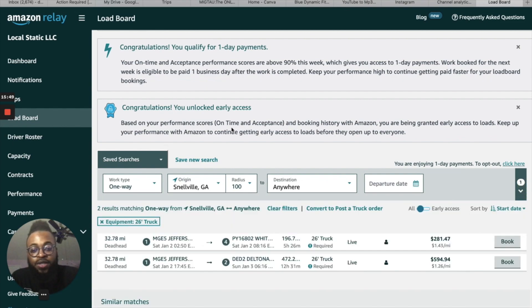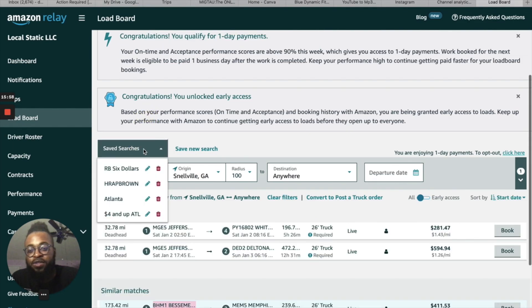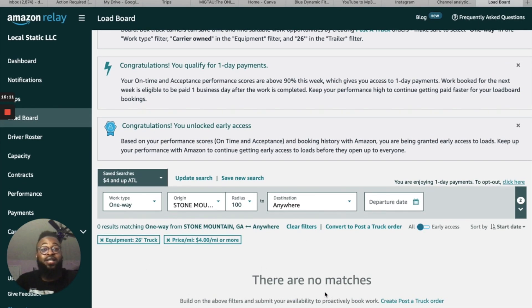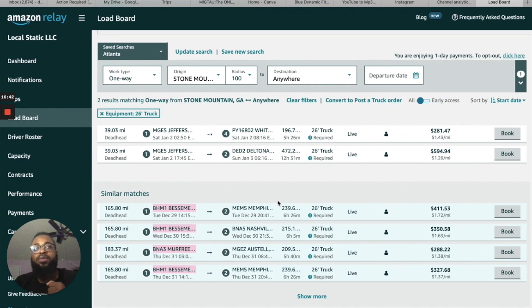Instead of entering filters every single time, you can create a saved search. I have one for Atlanta 26-foot box trucks and one for $4 and up — so whenever a load comes in at $4 and up I can book it pretty much immediately. There's nothing else underneath in the way. It's like a game — you have to be on here watching it to get the best loads. Also, there's no negotiating for these loads; Amazon sets the rates.